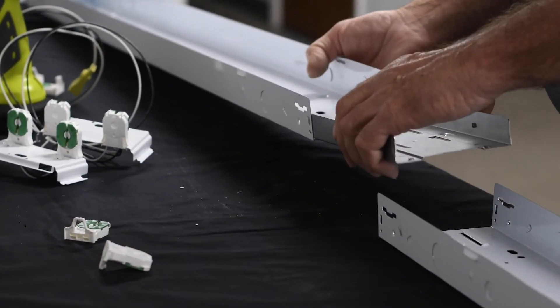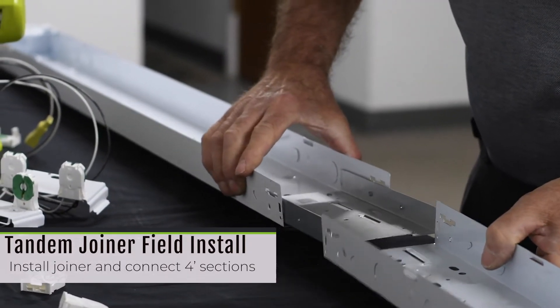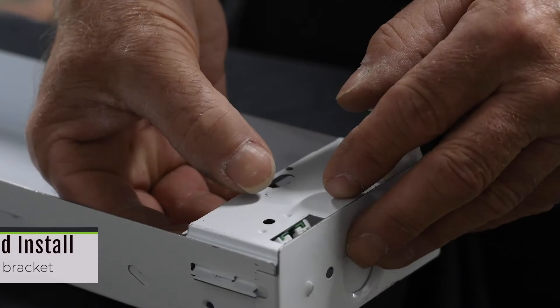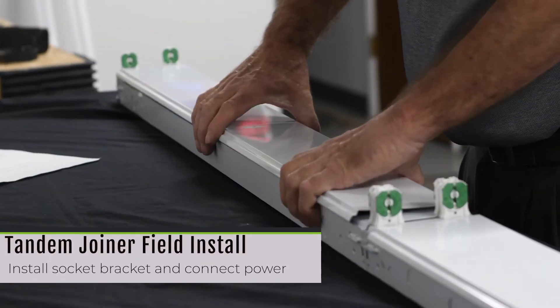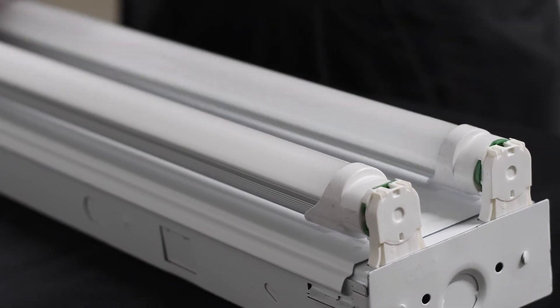The field install is a breeze. Install joiner. Connect two 4-foot sections. Install sockets in socket bracket. Install socket bracket to fixture. Connect power. Install ballast covers. Install tubes. Just like that, you're all set.